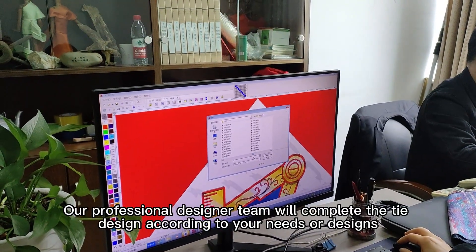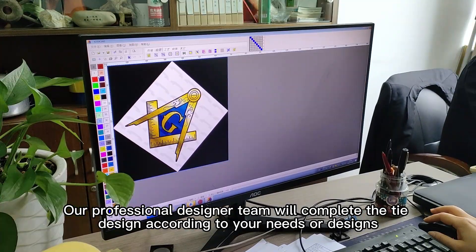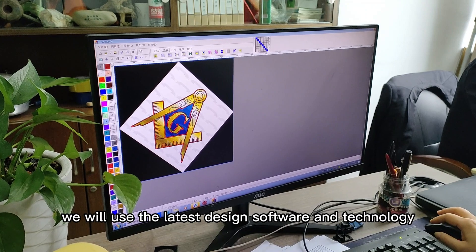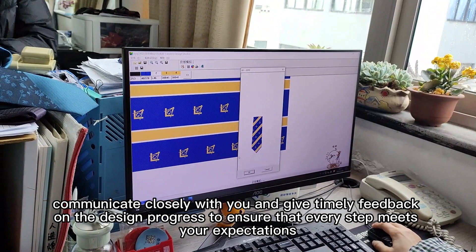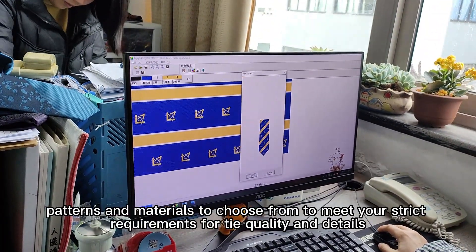First of all, our professional designer team will complete the tie design according to your needs or designs. During the design process, we will use the latest design software and technology, communicate closely with you and give timely feedback on the design progress to ensure that every step meets your expectations.